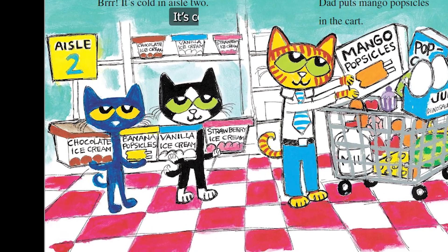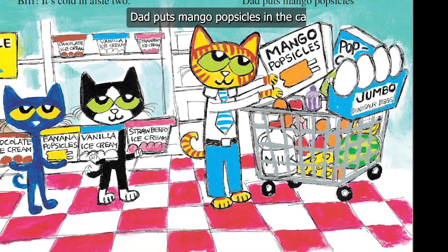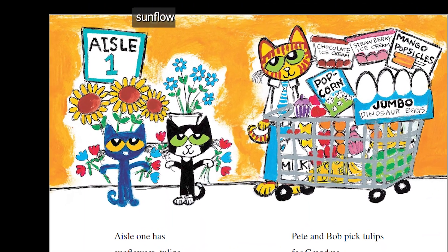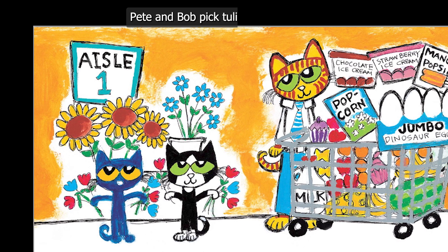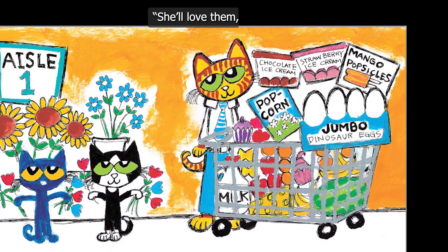Brrrr! It's cold in aisle 2. Dad puts the mango popsicles in the cart. Aisle 1 has sunflowers, tulips, and blue daisies. Pete and Bob pick tulips for Grandma. "She'll love them," says Dad.